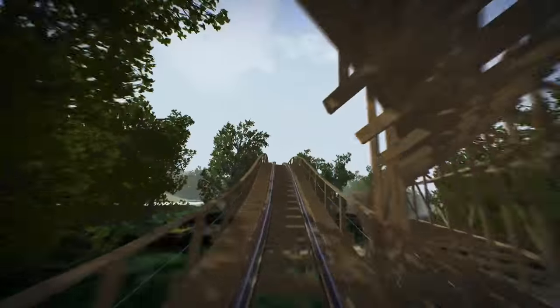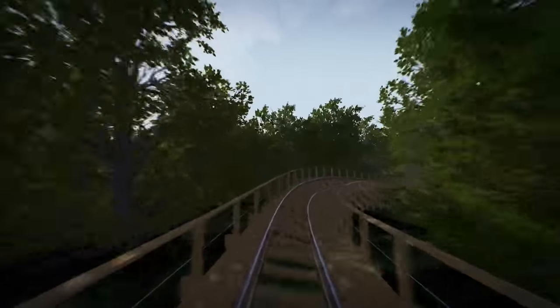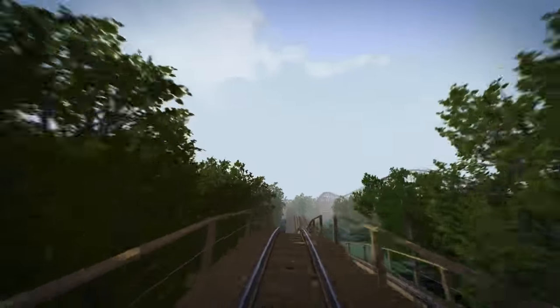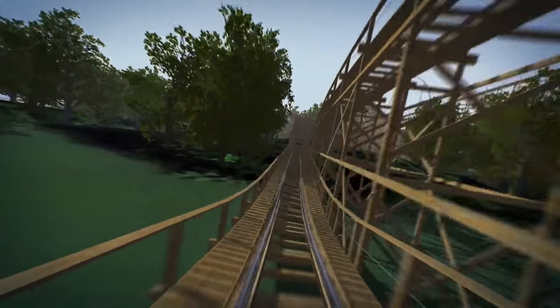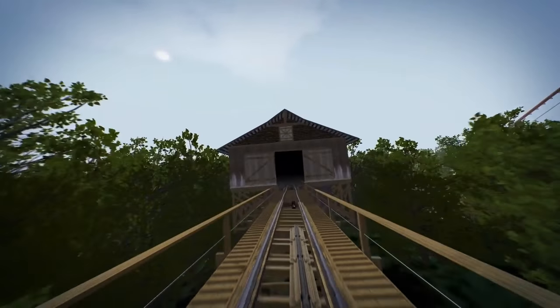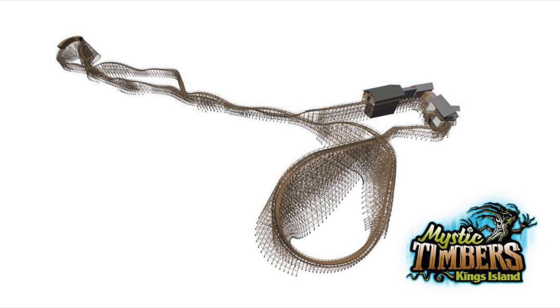This coaster will also set the record for the most wooden roller coasters in one park. King's Island will have five wooden coasters: Mystic Timbers, The Beast, The Racer — which is actually two roller coasters — and Woodstock Express. And that also means that they have the most wooden coaster track in one park, with over 18,000 feet.